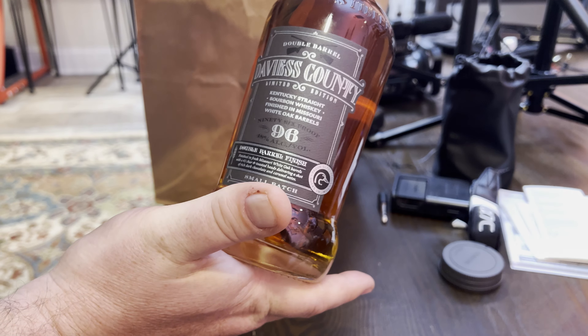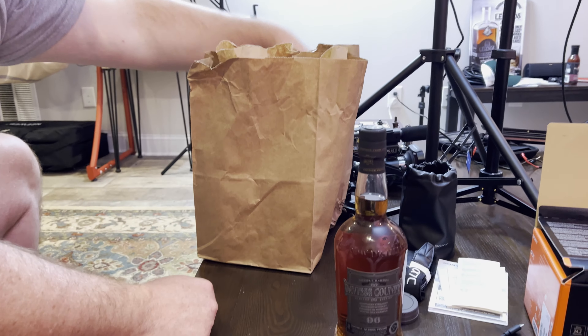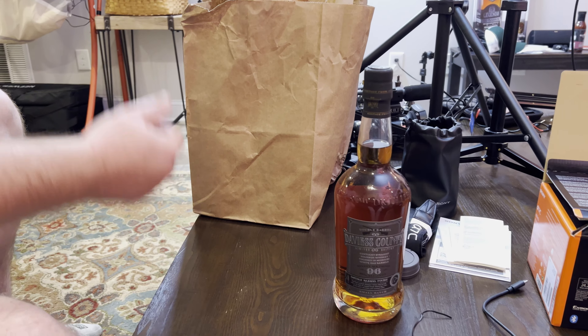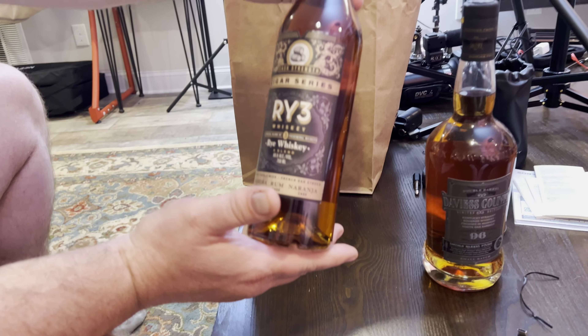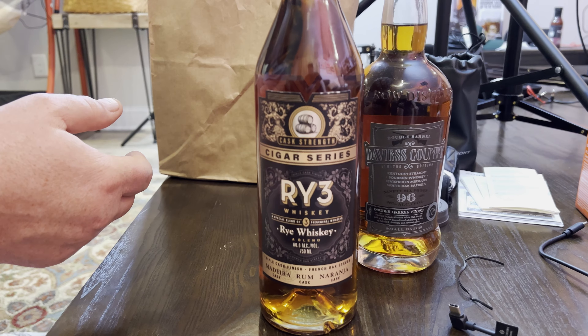So maybe we will drink this on the Friday Night Live. Next bottle — the Rye 3, the Rye Whiskey Cigar Series. I always call it the Rye 3, maybe I'm wrong.